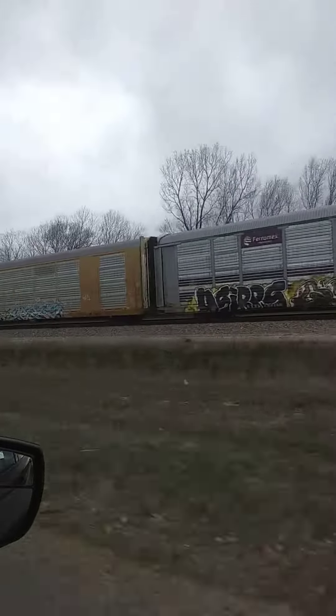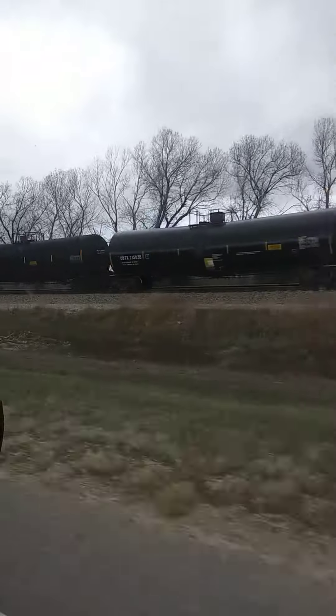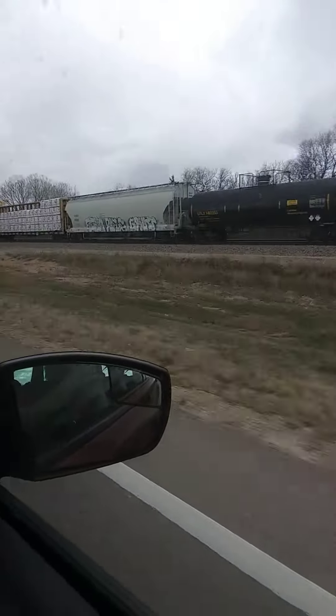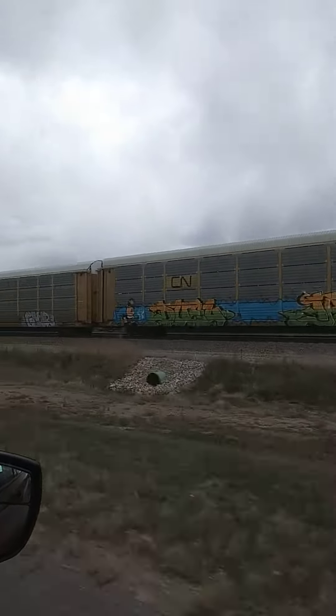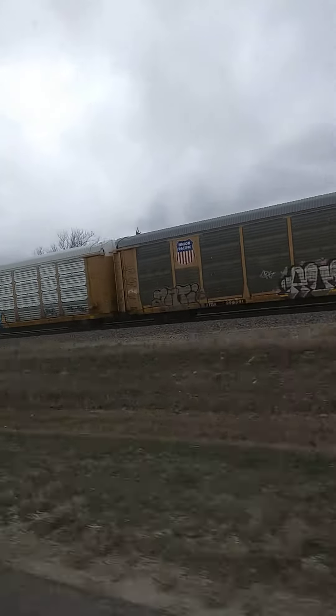Alright guys, we have a train over here. We have a couple auto racks, then we got a couple coal cars, then we got a couple of oil cars on this one. It is at a stop. It's on track 2.